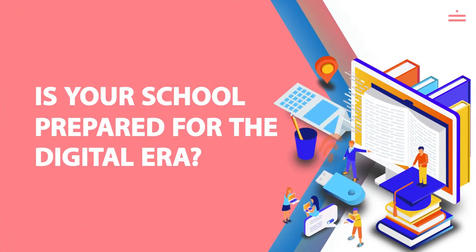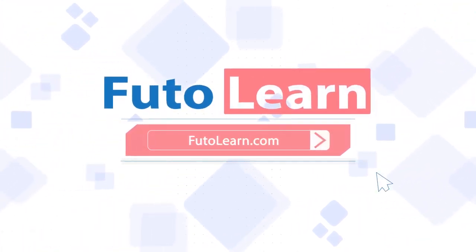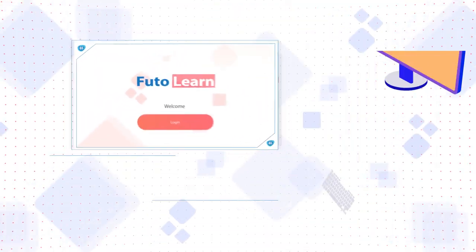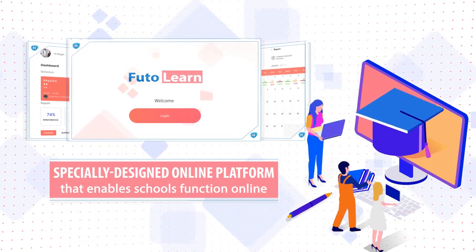Is your school prepared for the digital era? Presenting FutoLearn, a specially designed online platform that enables schools to function online as seamlessly as they do in the real world.